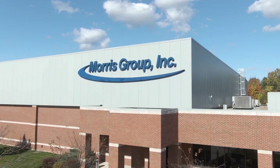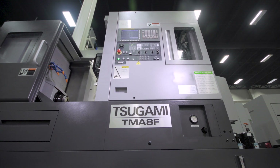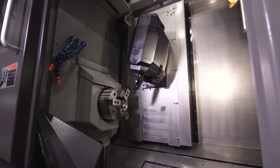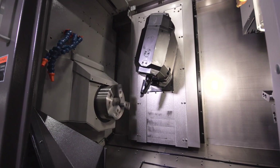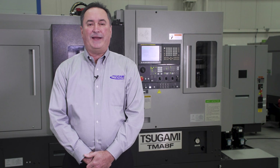I'm Matt Lamereau, Engineering Manager for Tsugami and REM Sales. Thank you for joining me today to learn more about the Tsugami TMA-8F. Before we begin, if you have any questions along the way, please feel free to type them into the chat box and we will have the opportunity to answer these questions at the end of this session.